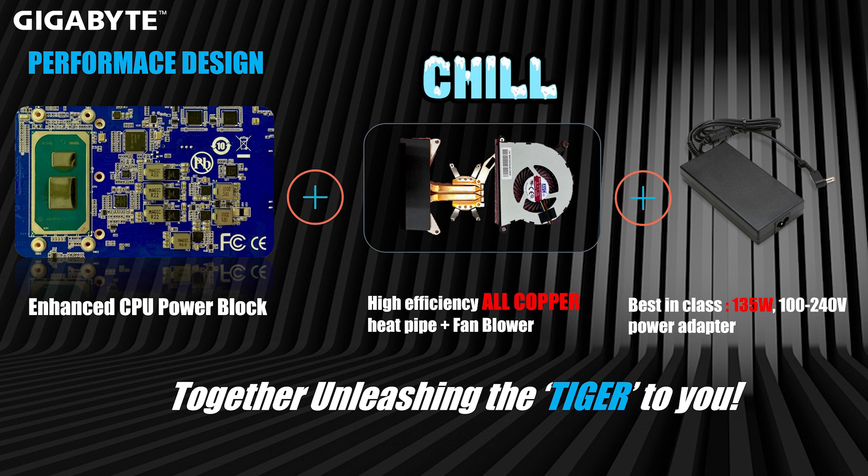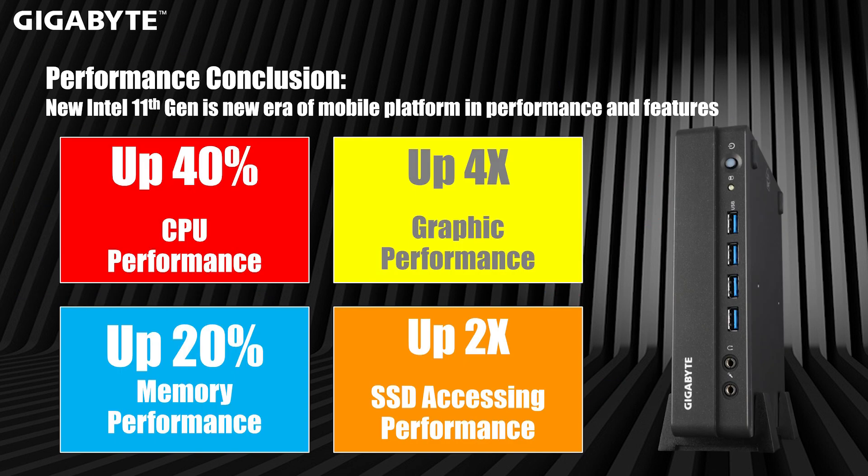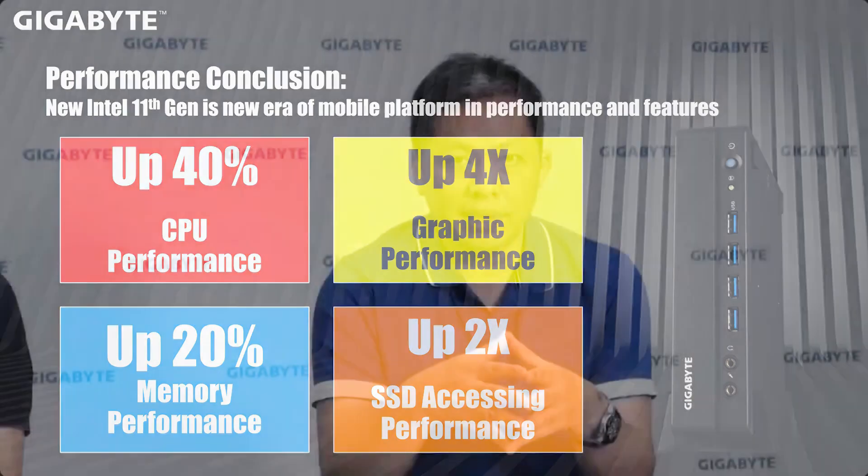Combined with great hardware design, great thermal design, and a good power solution, we want to unleash the tiger to your desk. With the new platform, we allow the CPU to perform up to 40% faster, 20% faster memory, up to four times faster graphics compared to last generation Intel UHD, and two times faster storage compared to last generation PCIe Gen 3x4. That will be the end of my presentation for today. Now we want to show our media unboxing video and performance testing video. Thank you.